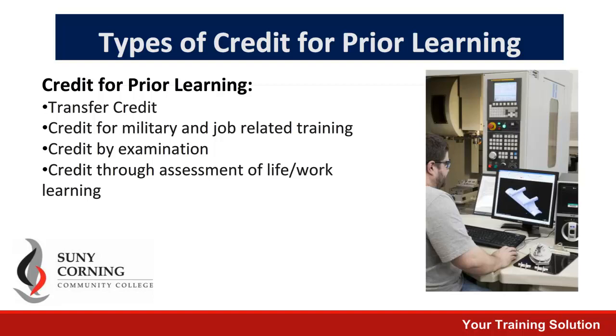For your transfer credit, military credit, and job-related training, you will need to submit official transcripts or any documentation showing that you successfully completed the course.